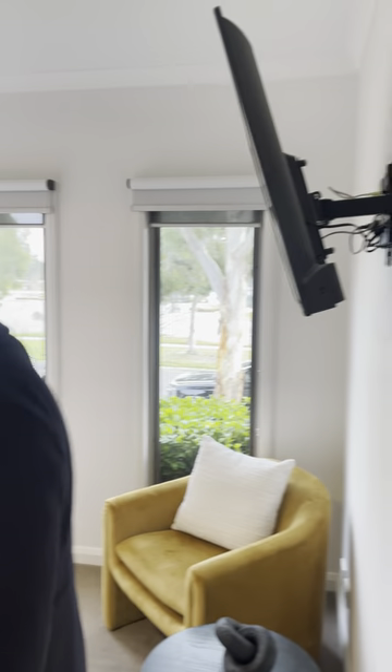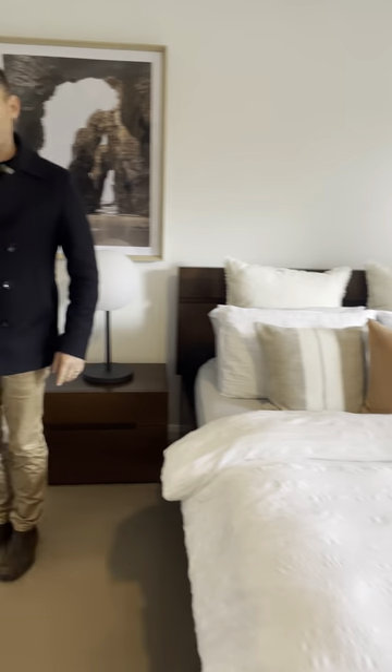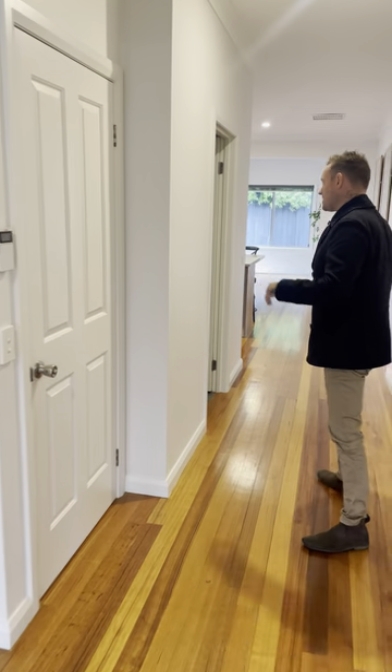Our master bedroom is here at the front of the property with lots of natural light coming through. We've got an ensuite here with double basins and a cavity slider to block that off. Then our walk-in robe just here behind, with access down into our double garage.